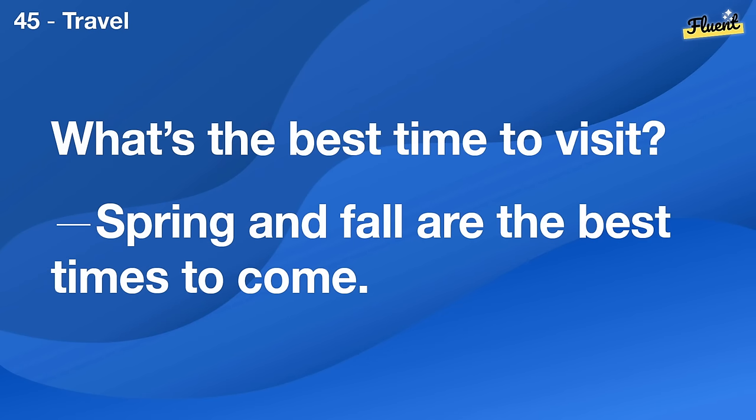What's the best time to visit? Spring and fall are the best times to come.